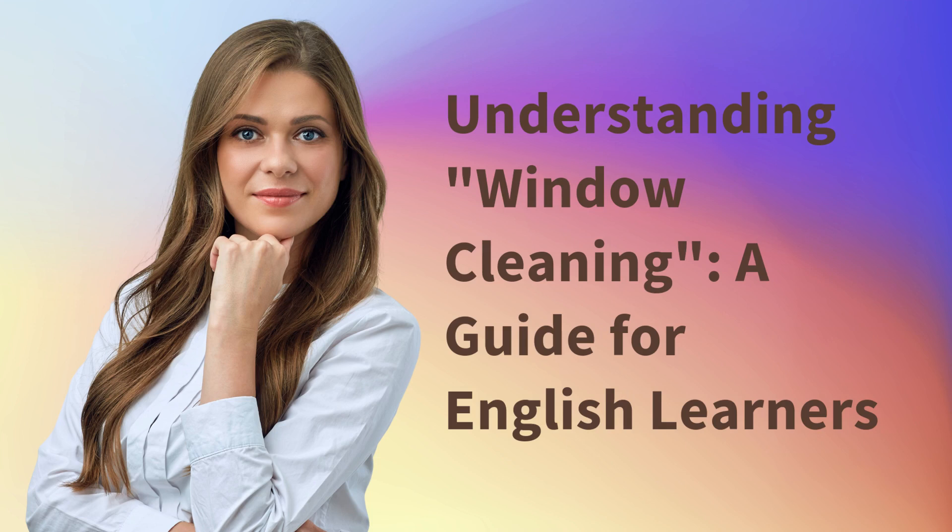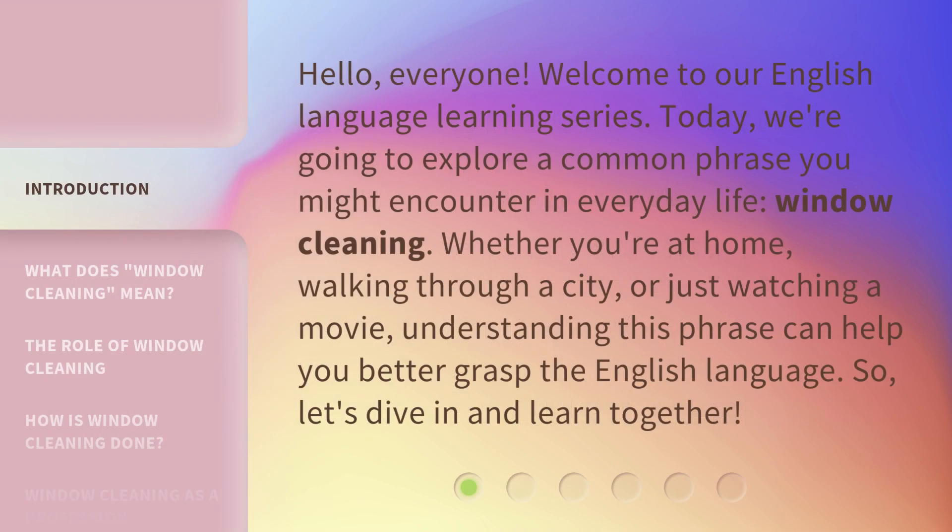Understanding Window Cleaning: a guide for English learners. Hello, everyone. Welcome to our English language learning series. Today, we're going to explore a common phrase you might encounter in everyday life: window cleaning.